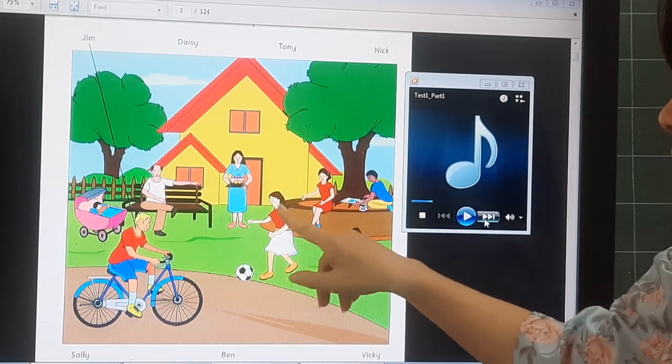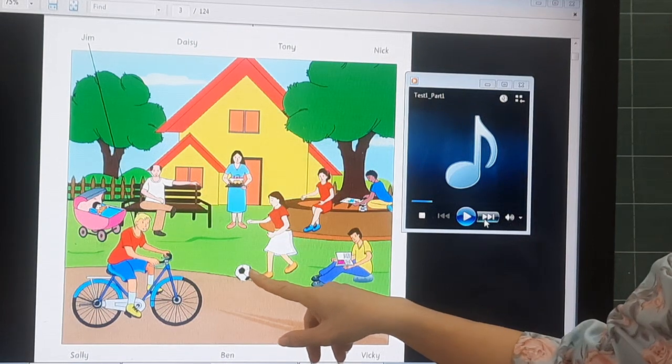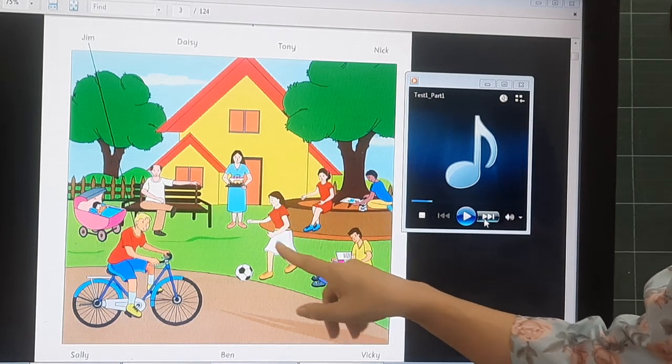What is this boy doing? She is playing with a ball. What is she wearing? She is wearing a red t-shirt and a white skirt.